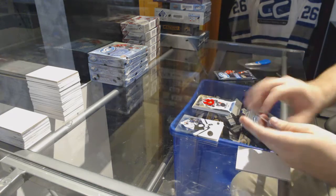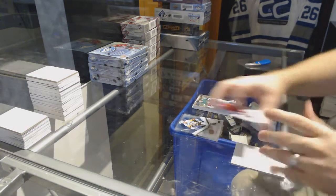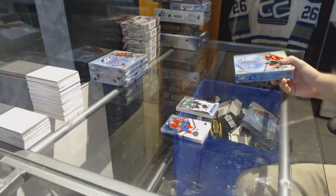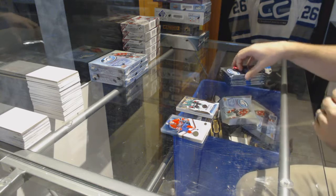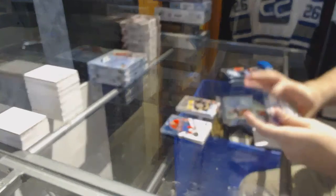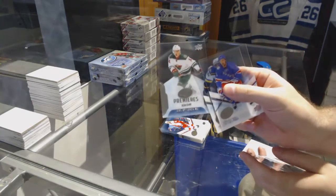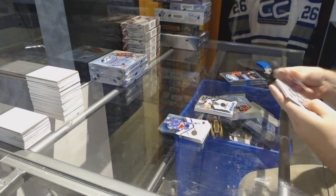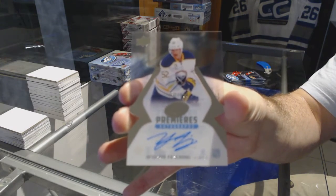And a 4.99 for the Hawks — Tyler Mott. 12.99 Julius Honka for the Dallas Stars. Sub-zero Patrice Bergeron for the Boston Bruins. 2.49 for the Minnesota Wild — Joel Eriksson Ek. 9.99 for the Buffalo Sabres, ice premieres — 12.99 Hudson Fasching.